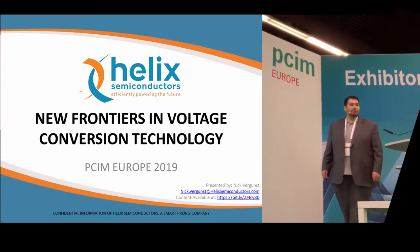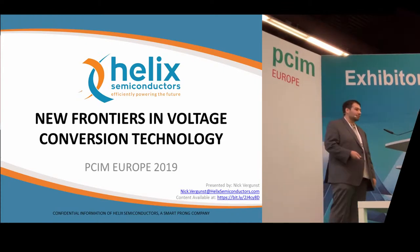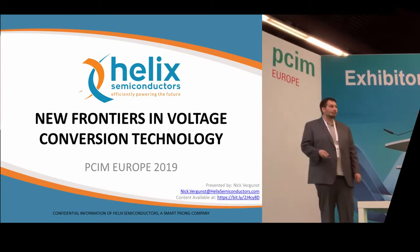All right, hello PCIM. I'm Nick Fergunst from Helix Semiconductors. I'm here to share with you our vision of new frontiers in voltage conversion technology.